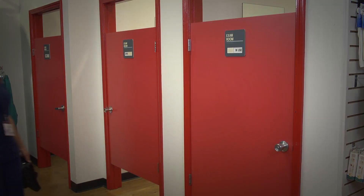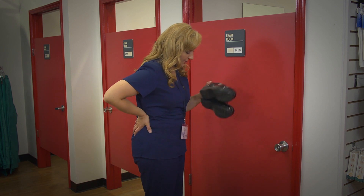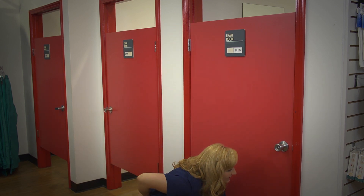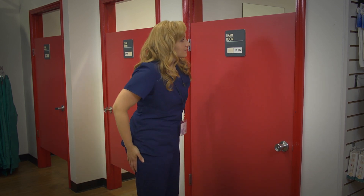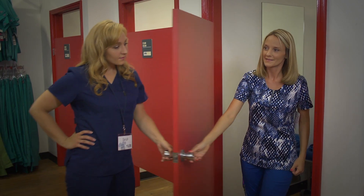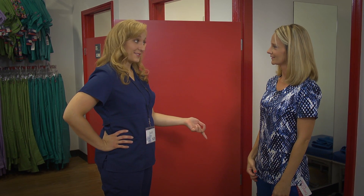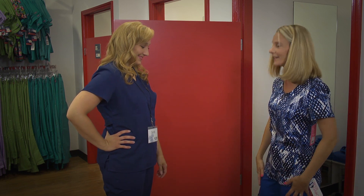'How's the fit on the petite pants? I brought you some shoes so you can check the length.' 'Would you like to try any other styles?' 'I really like these.' 'How's the fit of the Grey's Anatomy?' 'I love the top and the pants were really flattering.' 'I really love the way Beyond Scrubs looks on you.' 'Thank you, I like them.'